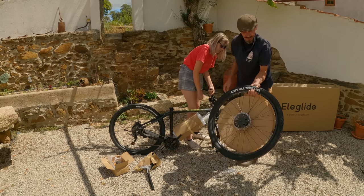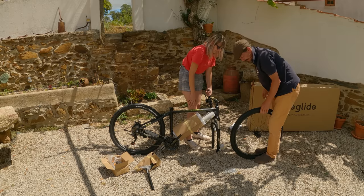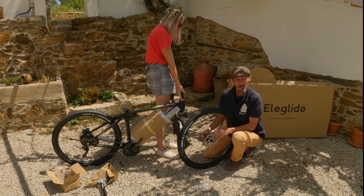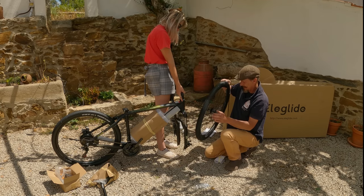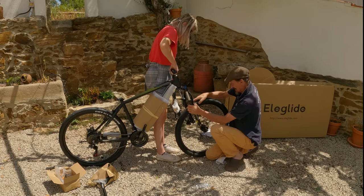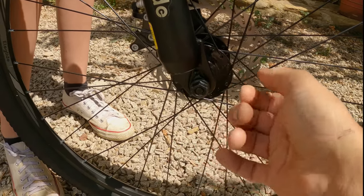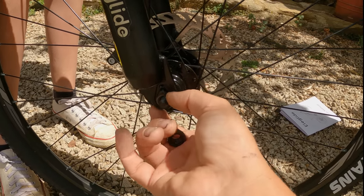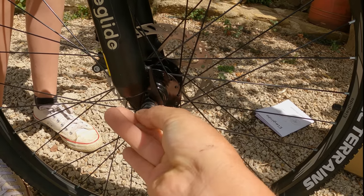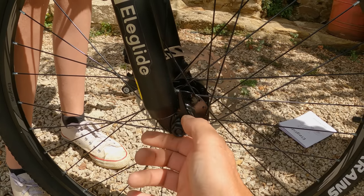It might pay to have two people do this because it's got disc brakes, and you need to get the rotor in between the pads, which can be a bit awkward on your own. As you can see, like most bicycles, there's a washer here that has a little tab on it, and that tab goes in the little hole there. What that does is stop your wheel falling out should your nuts come a little loose — it's a safety feature to stop your wheel falling off the bicycle, which is pretty standard.